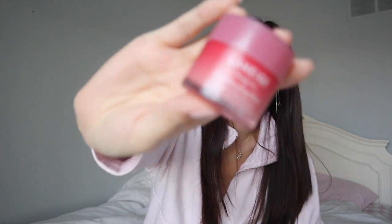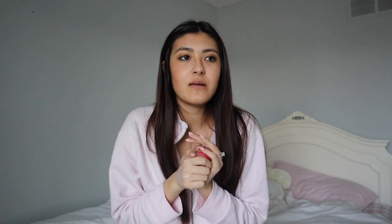Moving to lip products, I have to shout out Laneige for their Lip Sleeping Mask. It comes with a little brush and this stuff is incredibly effective — I haven't had any problem with chapped or cracking lips since I started using it. I wear it every single night before bed; it smooths out my lips, smells really good, and I love that it's pink. I've been using it every day for a month or two and I'm just obsessed.